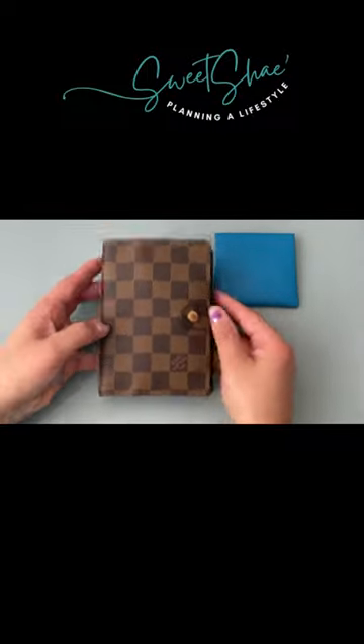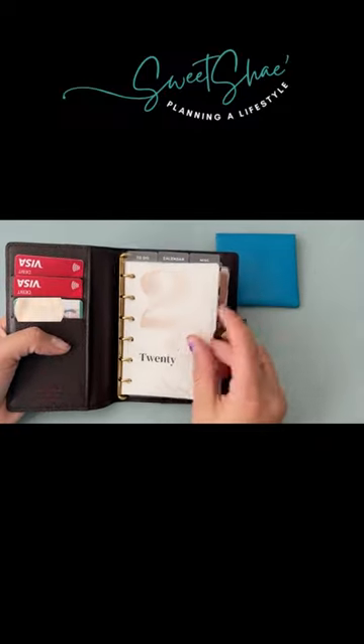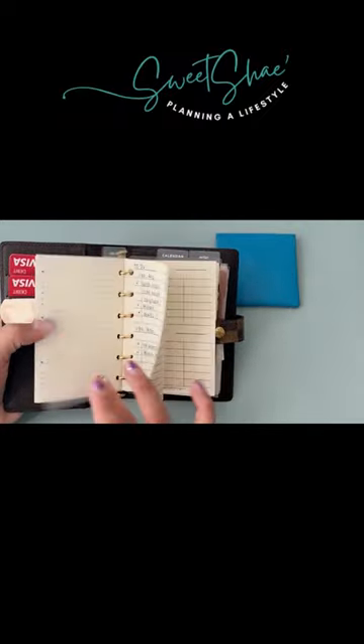Next is a Louis Vuitton PM pocket size agenda that I use as my actual wallet. It allows for space for inserts — even though they're small, they're easy to use. I can write down different to-do lists,